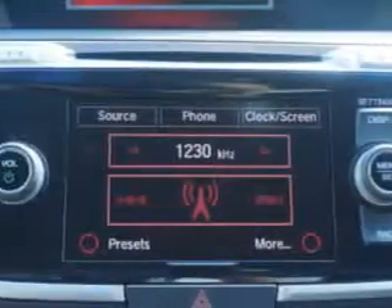A multi-view rear-view camera, and much more. You'll enjoy the drive in this 2013 Honda Accord. See us at Van York Auto Mall today.